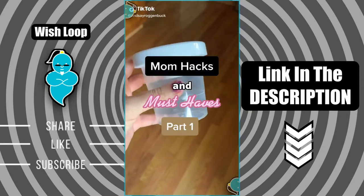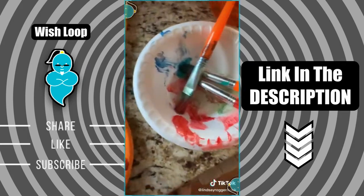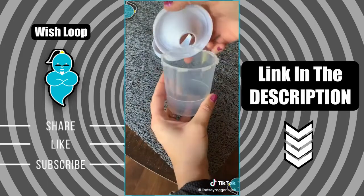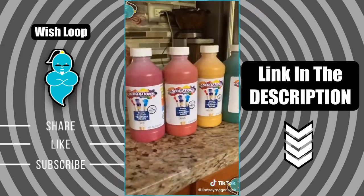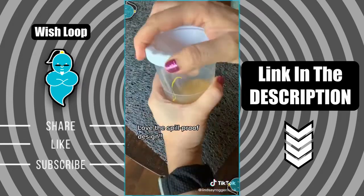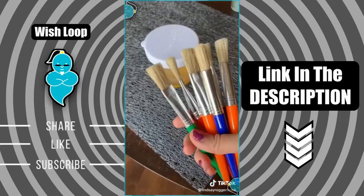Mom hacks and must-haves, part one. You guys love my life hack series so much that I decided to do a little something for the moms. Do your kiddos love being little artists but you really dislike the cleanup and mess that comes with painting? I found the perfect no-spill paint cups that come with lids that make for super easy cleanup when painting. I found a great set of non-toxic washable tempera paints in a set of six colors that were perfect for using in these cups. The spill-proof lids allow you to preserve your paint for future use and it comes in a pack of 10 so you have lots of color options.